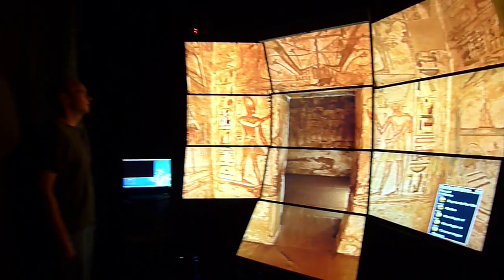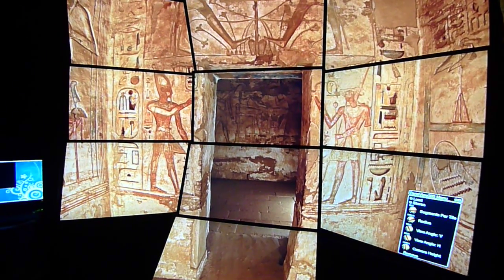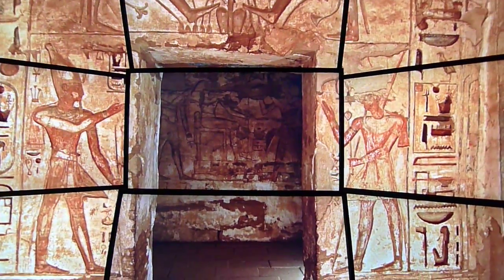This is Tom DeFonte and I'm in the NEXT Cave at Cal-IT2 at the University of California, San Diego. The NEXT Cave is a stereo virtual reality system. You're seeing it not in stereo because your screen is not in stereo.